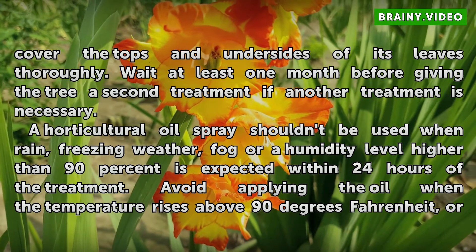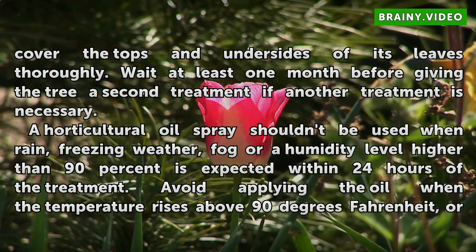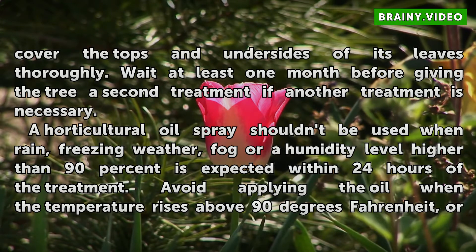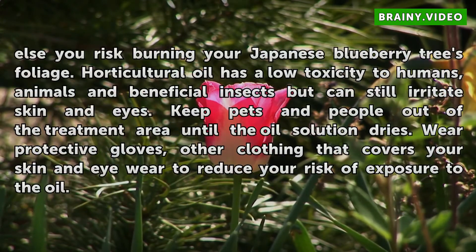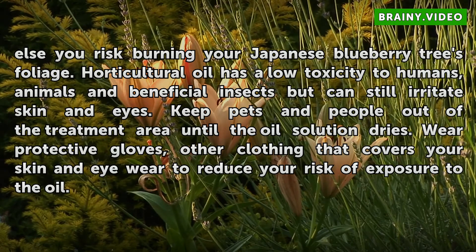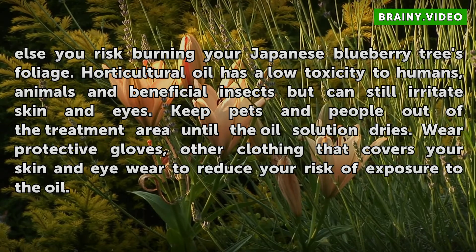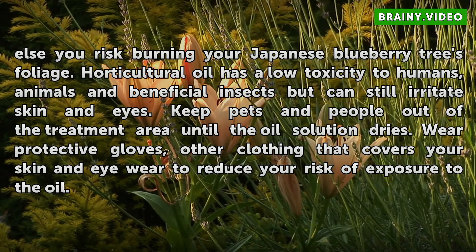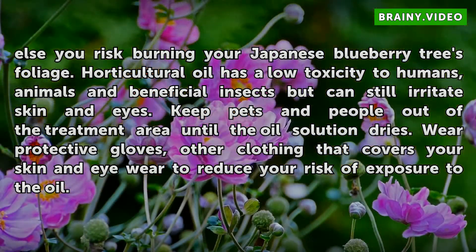A horticultural oil spray shouldn't be used when rain, freezing weather, fog, or a humidity level higher than 90% is expected within 24 hours of the treatment. Avoid applying the oil when the temperature rises above 90 degrees Fahrenheit, or else you risk burning your Japanese Blueberry tree's foliage. Horticultural oil has a low toxicity to humans, animals, and beneficial insects but can still irritate skin and eyes. Keep pets and people out of the treatment area until the oil solution dries. Wear protective gloves, other clothing that covers your skin, and eyewear to reduce your risk of exposure to the oil.